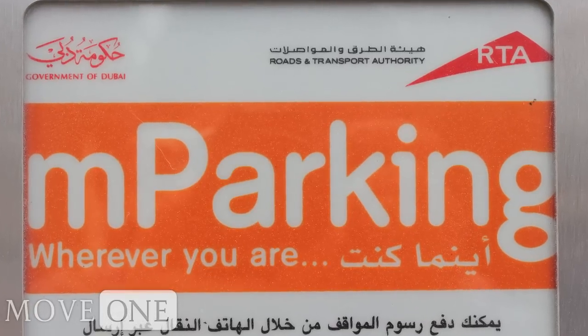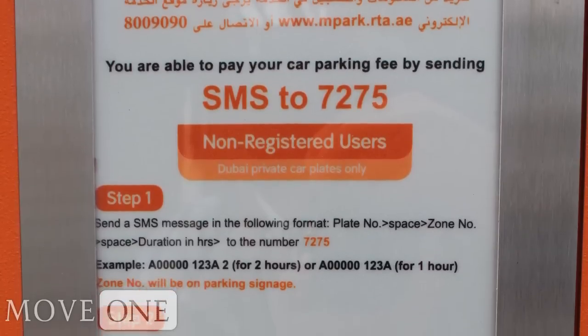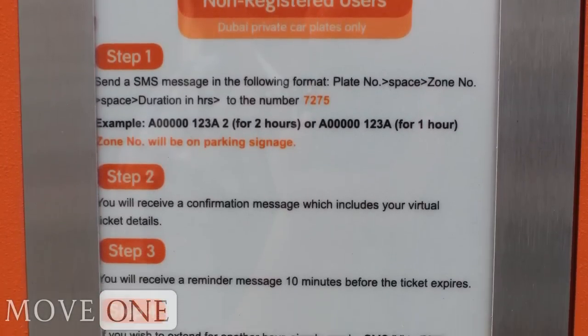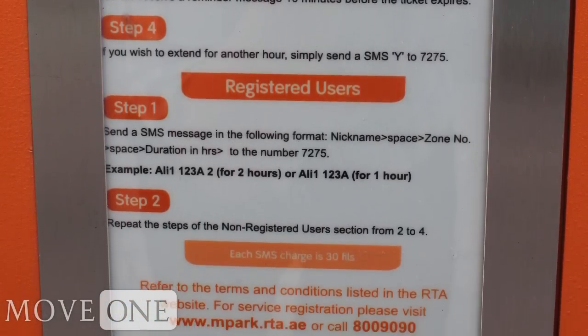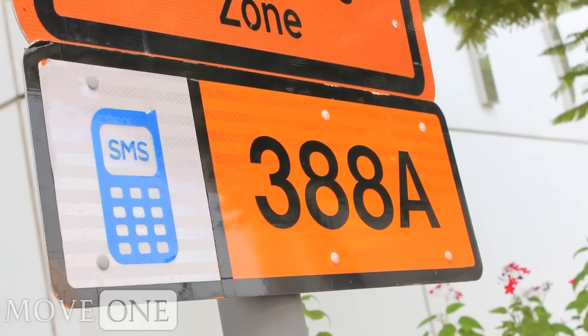The Dubai Roads and Transport Authority has introduced the M Parking System, which allows Dubai residents and visitors from other Emirates to pay for public parking fees via SMS from their Etisalat or Du mobile phones.